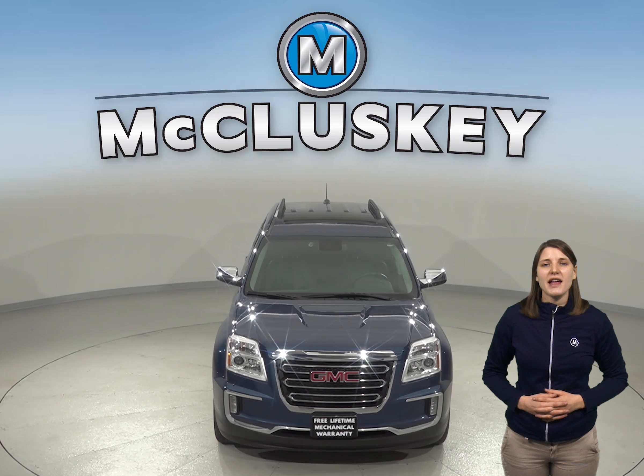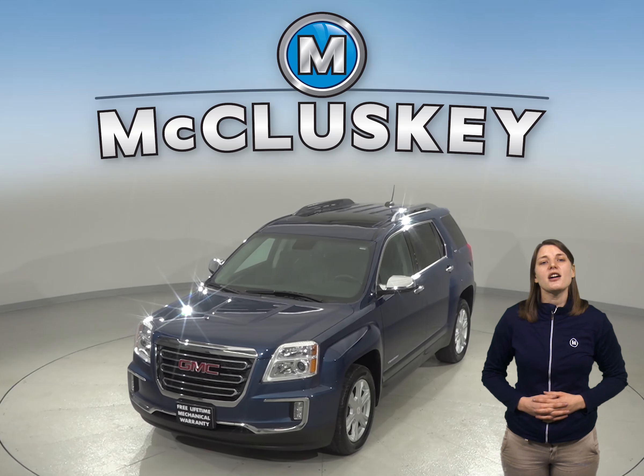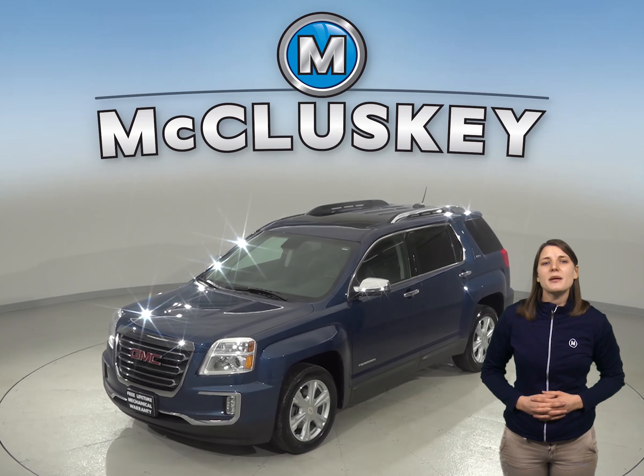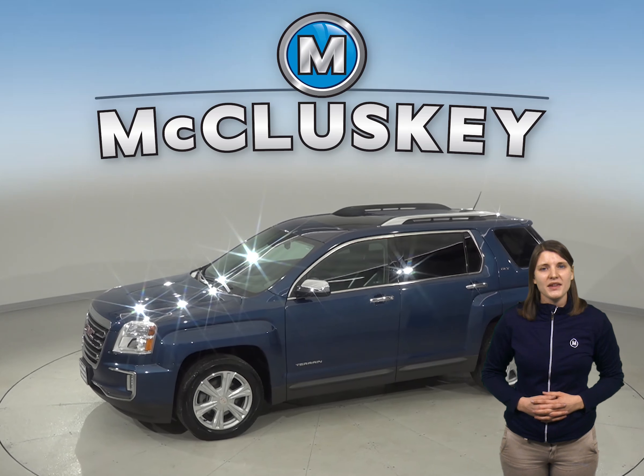Are you looking for a sleek and sporty SUV? Then check out this awesome 2017 GMC Terrain. It gets up to about 31 miles per gallon on the highway, and it has a 2.4-liter four-cylinder engine with a six-speed automatic transmission.